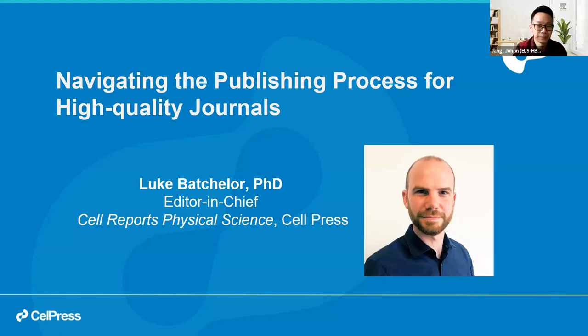Thank you for the kind introduction, Johan, and thank you to everyone in Indonesia for joining today. It's a real honor to speak to so many of you. I noticed in the chat that there's a real range of attendees from all over the country. I realize that for many people on the webinar today, English is not their first language, so I will try very hard to speak slowly and clearly. There'll be plenty of time for Q&A — I'd encourage you to ask any questions about the session or more generally about editorial and publishing processes.